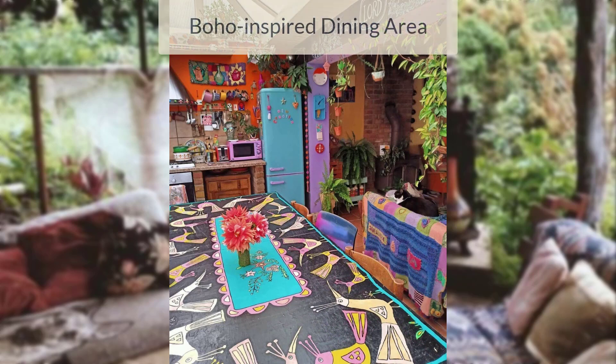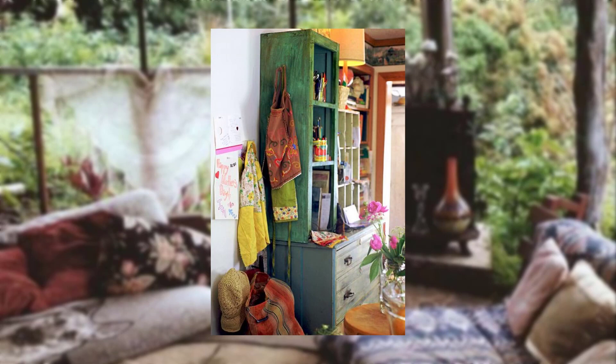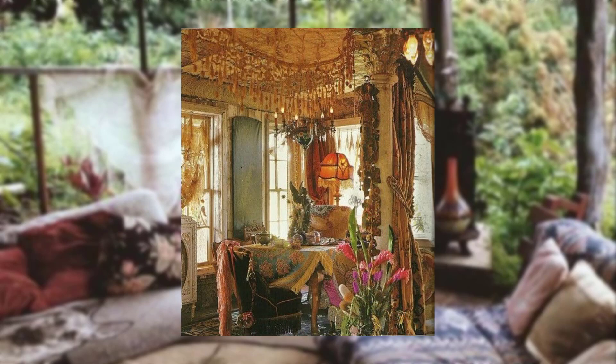Boho-inspired dining area. Create a boho-inspired dining area with a mix of mismatched chairs, a vintage table, and vibrant textiles to encourage a relaxed and communal atmosphere.